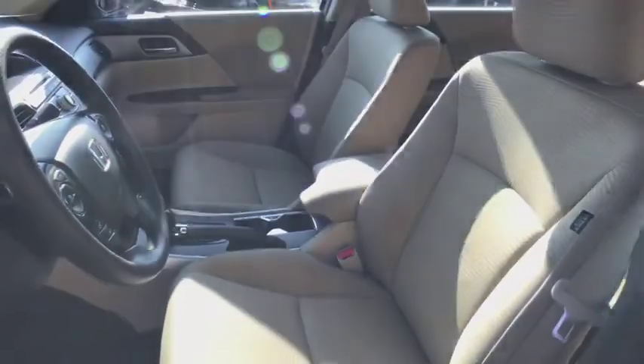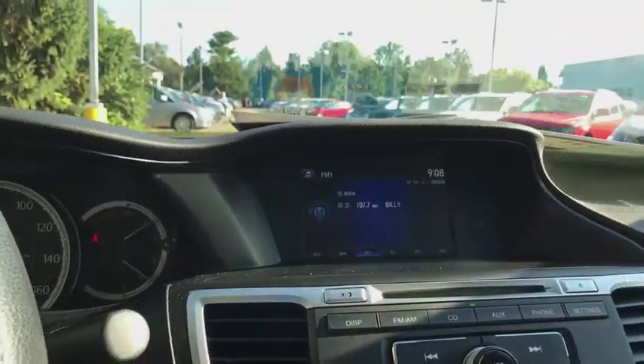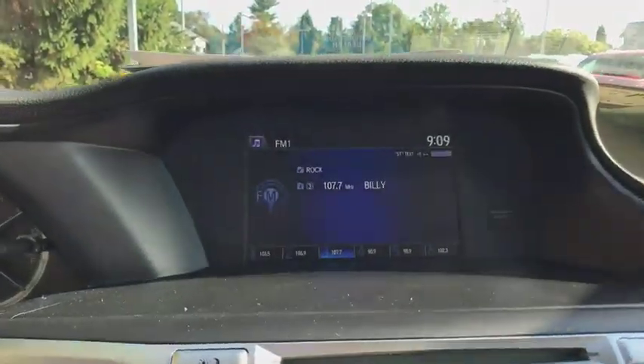Electronic stability control, trip computer, brake assist, remote keyless entry, tachometer, overhead console, panic alarm, cloth seat trim.